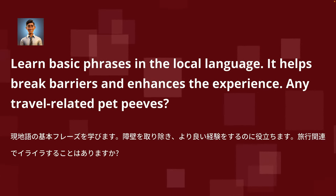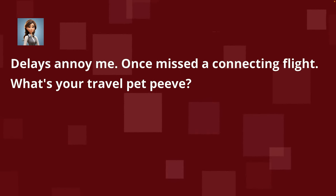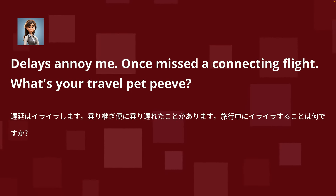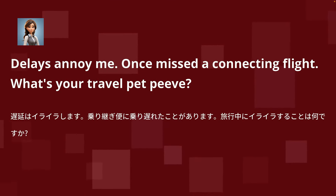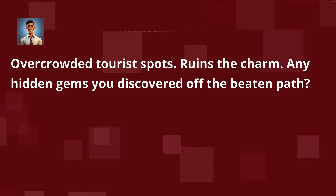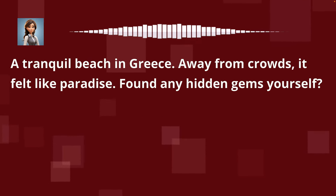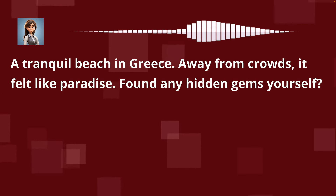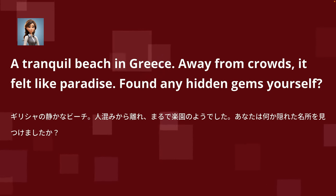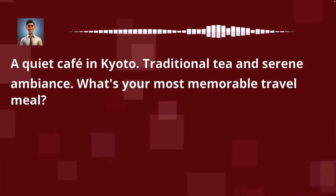Delays annoy me. Once I missed a connecting flight. What's your travel pet peeve? Overcrowded tourist spots — it ruins the charm. Any hidden gems you discovered off the beaten path? A tranquil beach in Greece, away from the crowds. It felt like paradise. Found any hidden gems yourself? A quiet cafe in Kyoto — traditional tea and serene ambience.